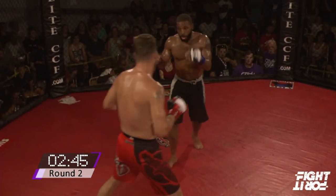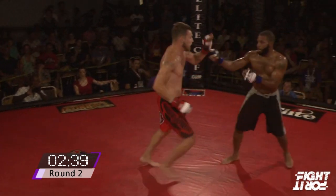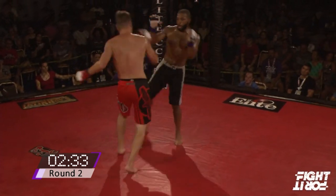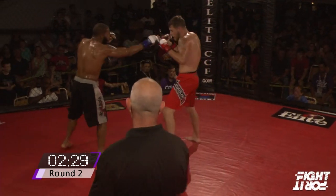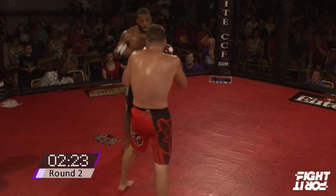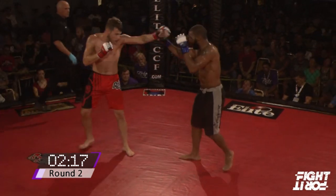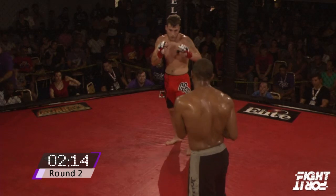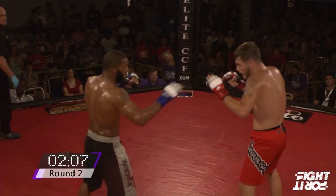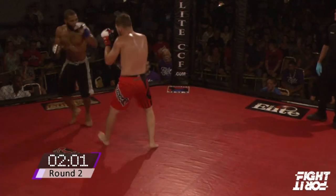He needs to throw some punches right in that pocket. A little teep kick to the belly. The whole fight is a little timid right here — I want to see somebody explode. Rosenbaum staying on the outside, that's what he needs to do. Using that teep kick again. Another singing body kick — you can see the sweat jump right off him. Good overhand — looked like it was blocked.